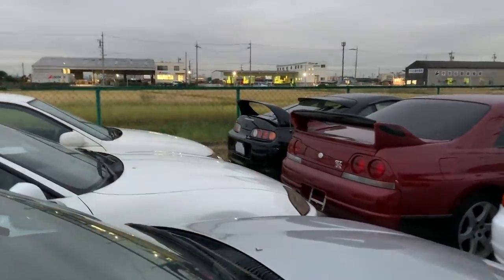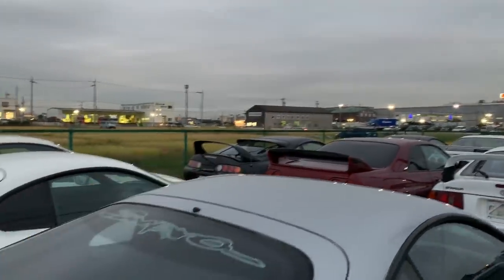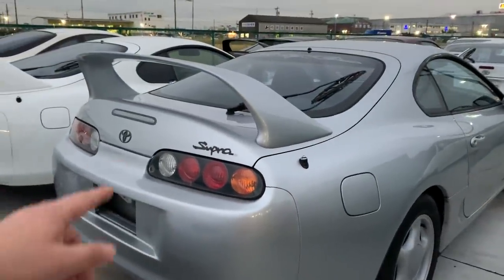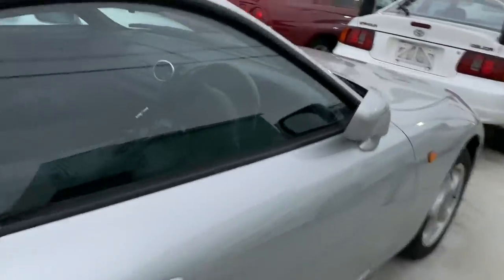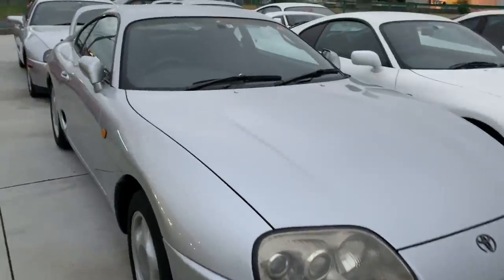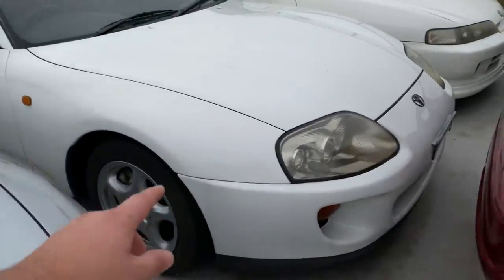We have another black Supra RZ — actually a Supra RZ — available for sale. Anyway, it's a Supra RZ twin turbo, six-speed, available for sale. This one is also a very stock Supra RZ and is USA import legal because it was manufactured in 1994. So if you're someone from the United States watching this video and interested in a twin turbo six-speed Supra, this is probably the one you'd be interested in. We're asking about 35,000 USD for this particular Supra, and it's accident-free in very clean condition.